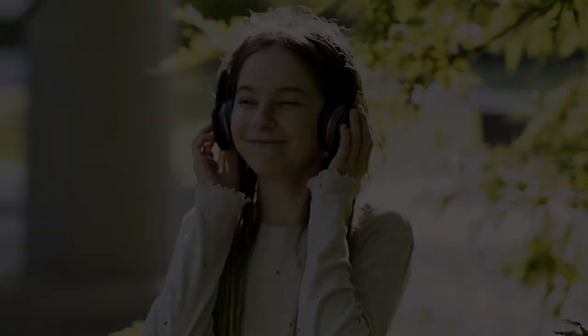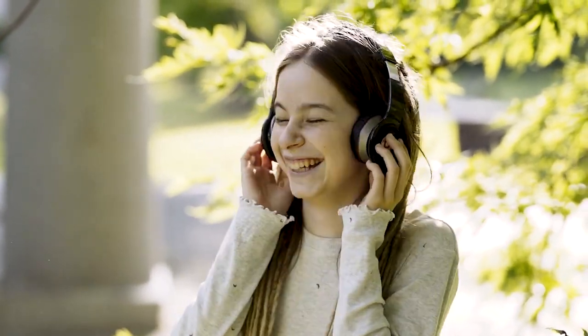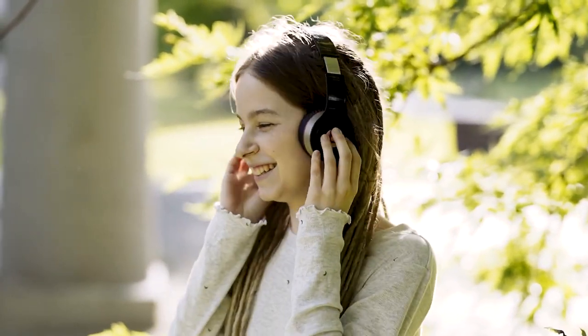There's much more to Beats headphones than the slick pair of red over-ears with the Beats B logo on the cups that you're probably most familiar with. That's the style that originally made Beats popular, but in 2022 there's so much more on offer from this trendy audio brand.